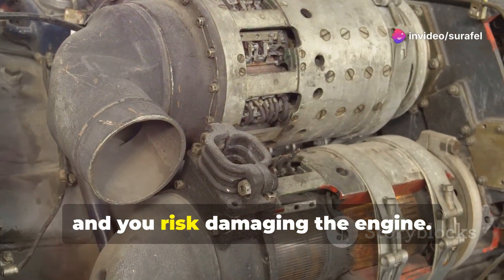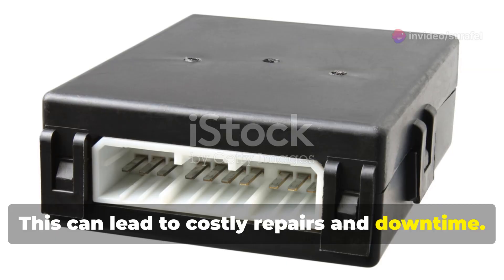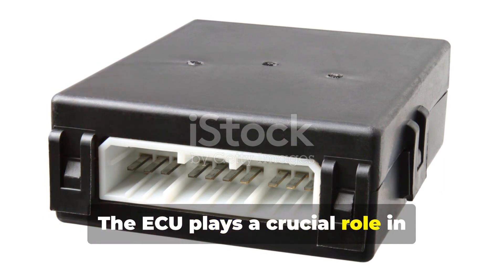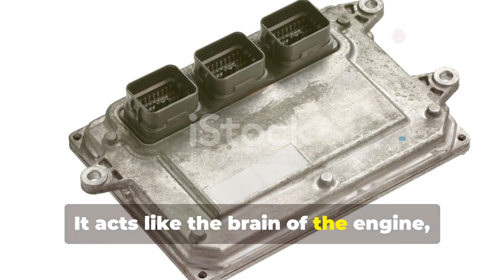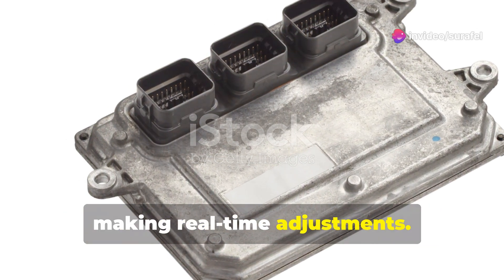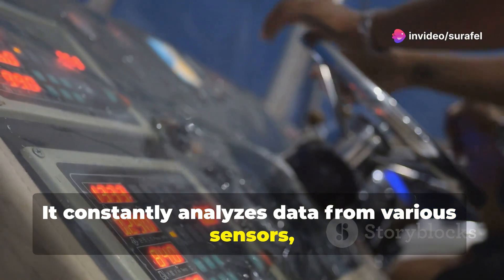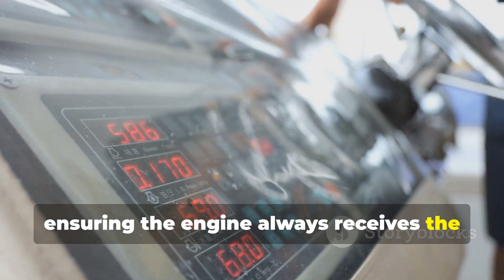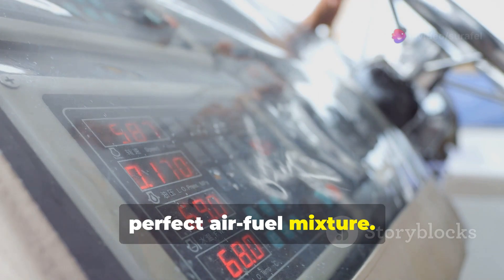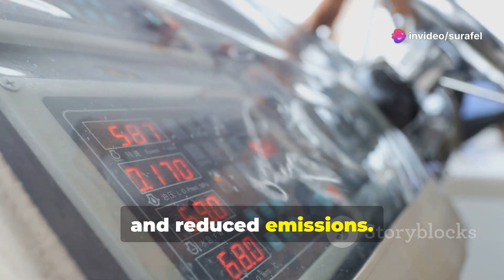This can lead to costly repairs and downtime. The ECU plays a crucial role in maintaining this delicate balance. It acts like the brain of the engine, making real-time adjustments. It constantly analyzes data from various sensors, such as oxygen sensors, temperature sensors, and pressure sensors, ensuring the engine always receives the perfect air-fuel mixture. This results in optimal performance, fuel efficiency, and reduced emissions.